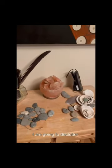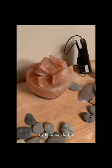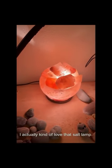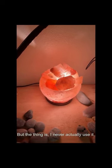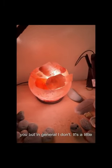But I am going to declutter my little salt lamp. I actually kind of love that salt lamp, but the thing is I never actually use it — even though I'm using it right now to show you — but in general I don't.